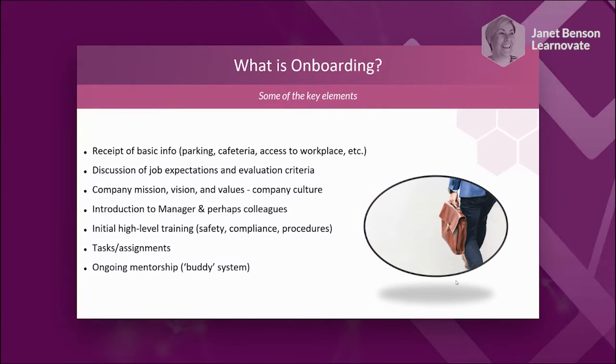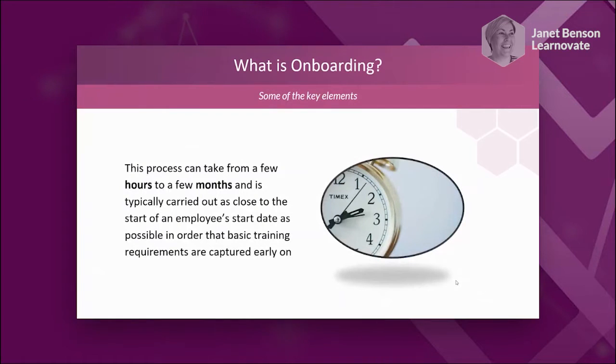We're also going to talk about tasks, assignments, and the mentorship or buddy system, which is hugely important in an onboarding experience — particularly one that needs to be facilitated remotely. From research, the onboarding process can take from a few hours — maybe a half day with someone from HR or L&D — to a few months. What we're looking at is embedding it into a culture, making it less of a one-off event and more of an ongoing process. It has to happen as close to the start date as possible so employees learn about culture and contacts at the right time.